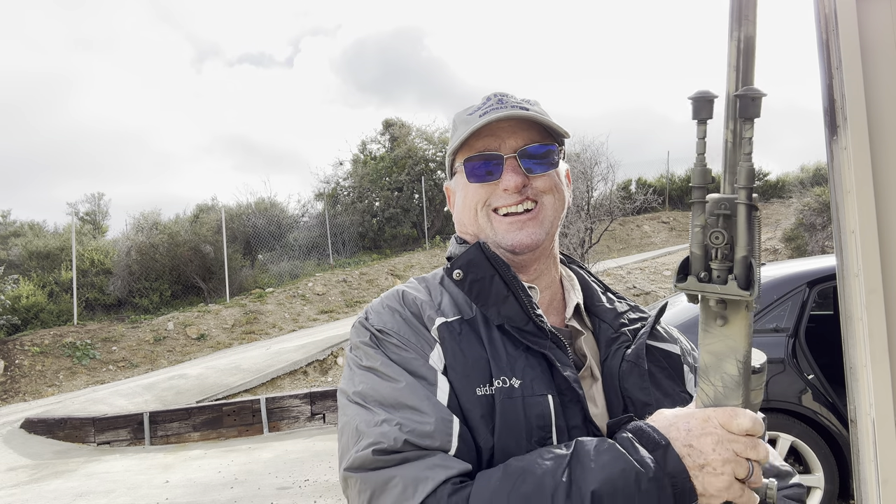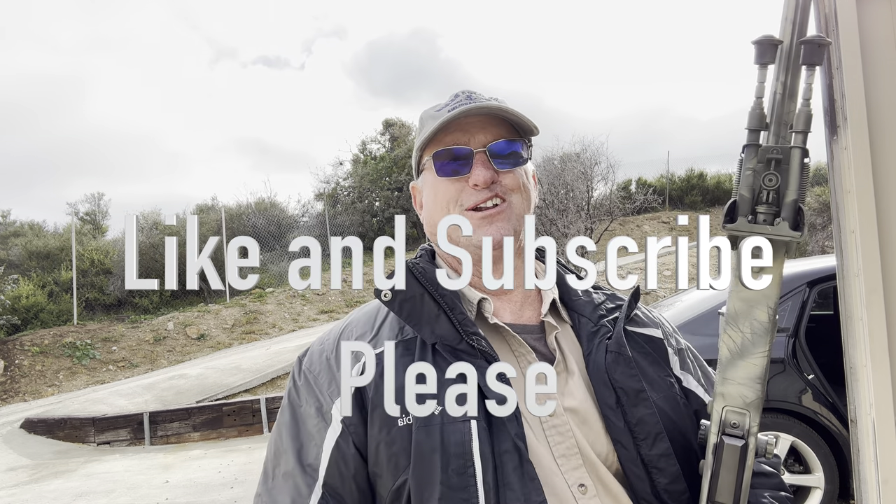All right guys, I just wanted to show you, in case you don't believe that I can shoot a thousand meters — this is what you do it with. You don't do it with a regular rifle. Bye now. I've broken into my storage, looking at all my toys. Bye now.